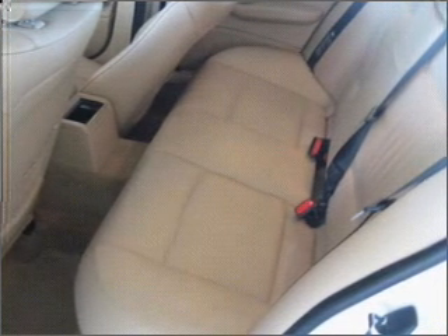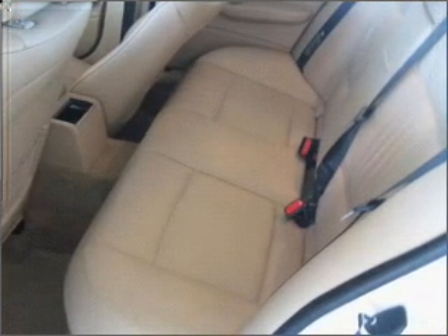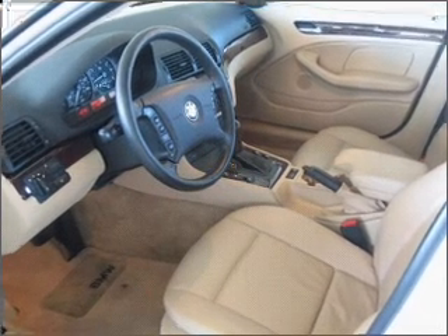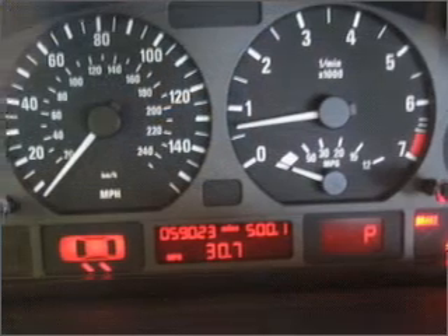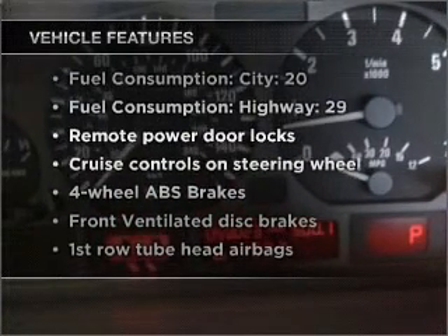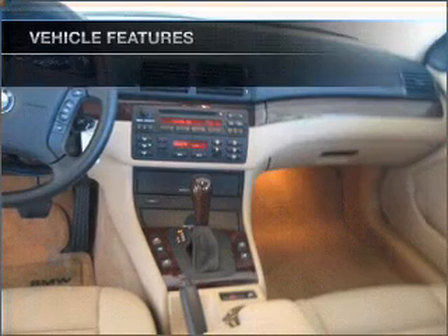Premium wheels lend a distinctive appearance. Brake safely with the anti-lock braking system. Heated seats make cold weather driving more endurable. The sunroof lets fresh air in. And with these notable features, you won't want to miss out on the opportunity to own this amazing ride.